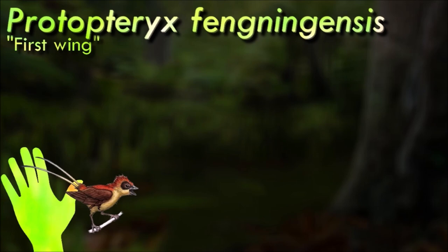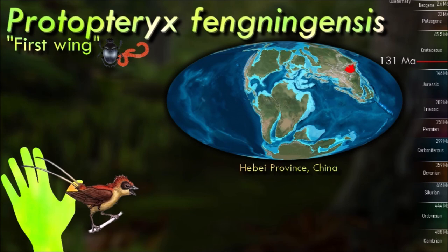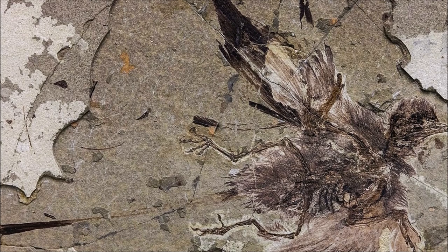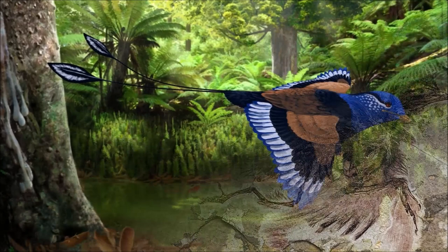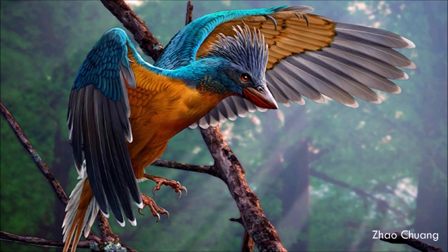Protopteryx is among the most primitive enantiornithine birds known to live in the early Cretaceous. It was very small, only about 10 cm from head to tail. It was almost certainly flight-capable, and likely flew amongst the trees in the dense forested areas of early Cretaceous China. The tail consisted of two long feathers which only had barbs at their tips; closer to the body, the long tail feathers were thin and needle-like.